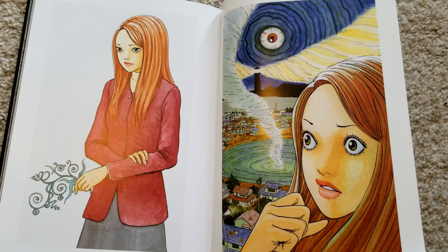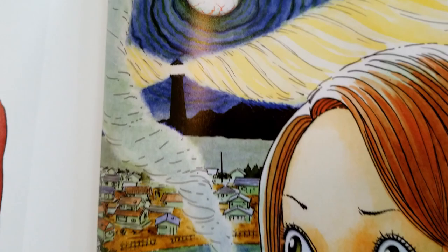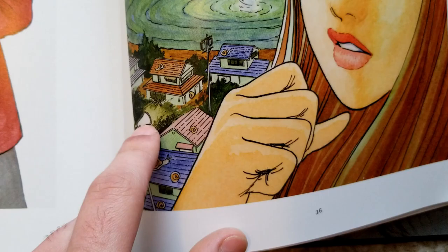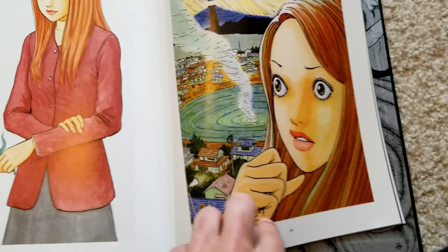I really like this image because it shows a lot of the story beats in one — we have Kirie here, the little snails in all of the houses, the audiophone or whatever you call it, the twister coming from Dragonfly Pond, the lighthouse with the eye in the sky. It kind of covers a lot of the little features of the book. I like it a lot.